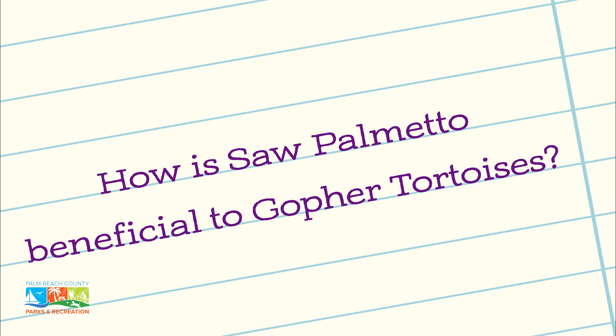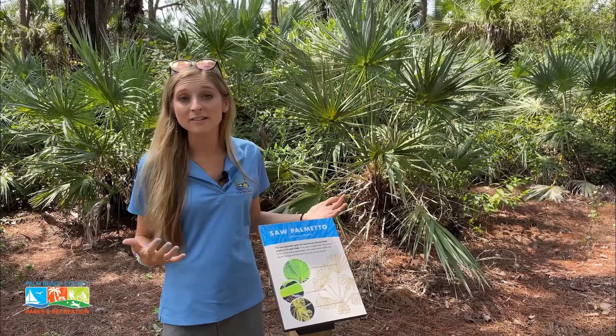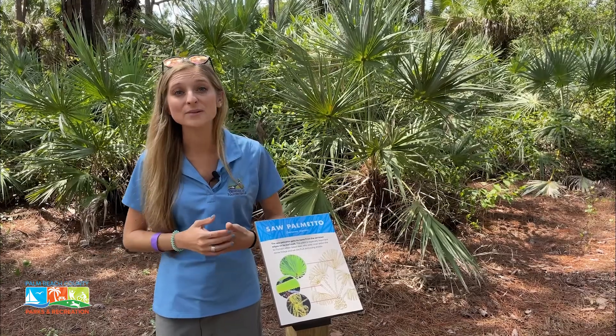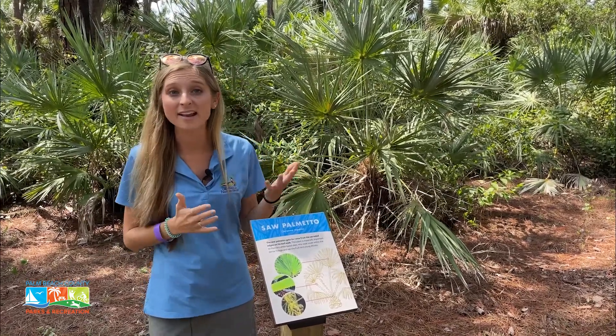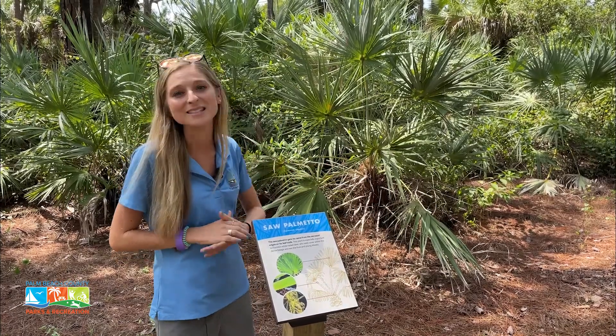These are one of the dominant plants in our pine flatwoods, and they support a lot of our animals, our wildlife, including one of our threatened species — the gopher tortoise. They use this area as part of their habitat and they often build their burrows near these plants. Pretty cool.